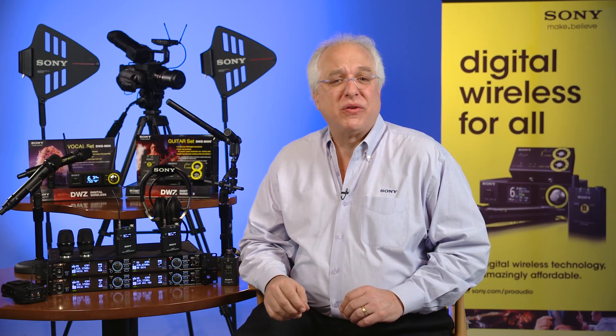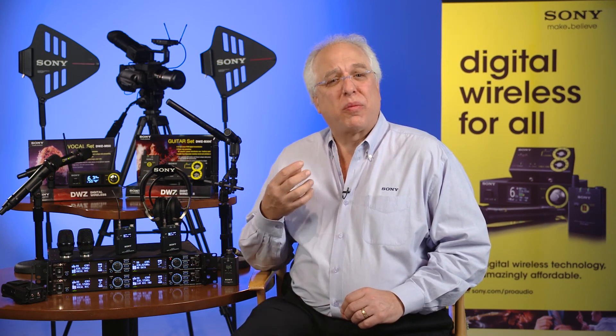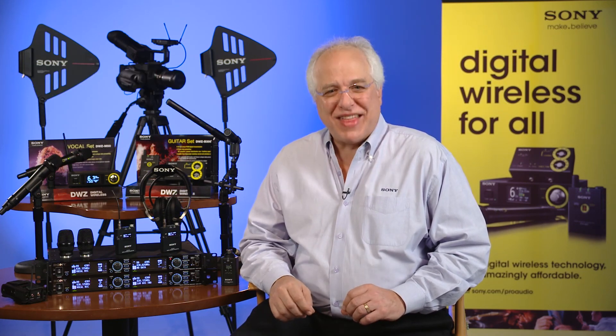And finally, look for even more exciting new additions to the DWZ series in the coming months. Well, that brings us to the end of the first segment of Sony's Pro Audio Files series. I hope you found this brief history and overview of Sony's wireless microphone systems interesting and useful in helping you decide what type of wireless system will work best for you. Coming up in the next couple of episodes, we'll dig a bit deeper into the features, setup, and operation of the exciting new DWZ series musical vocal performance and guitar packages. See you next time, and thanks for watching.